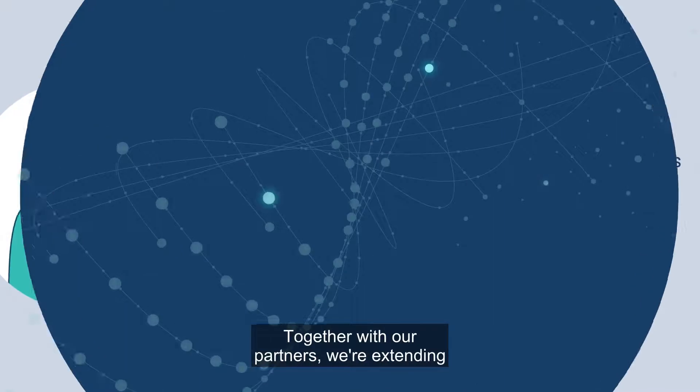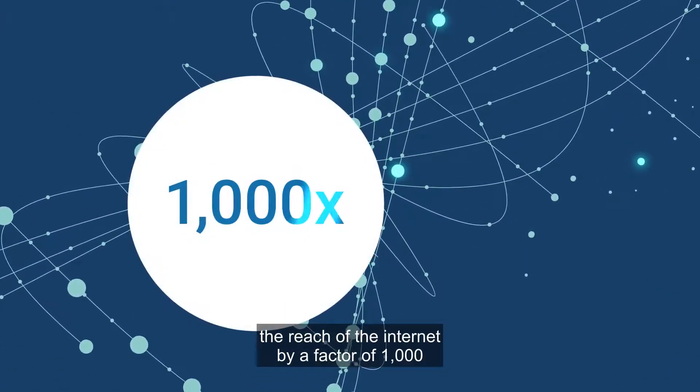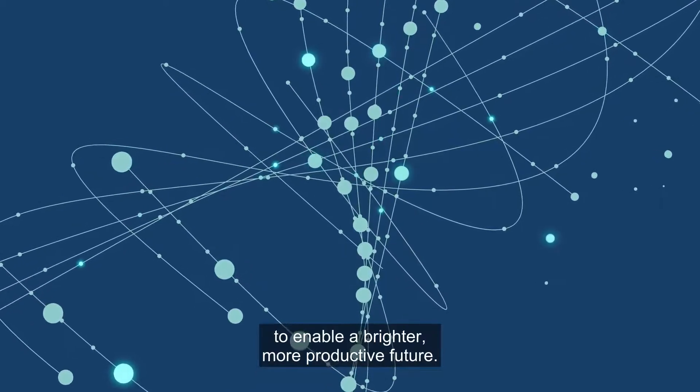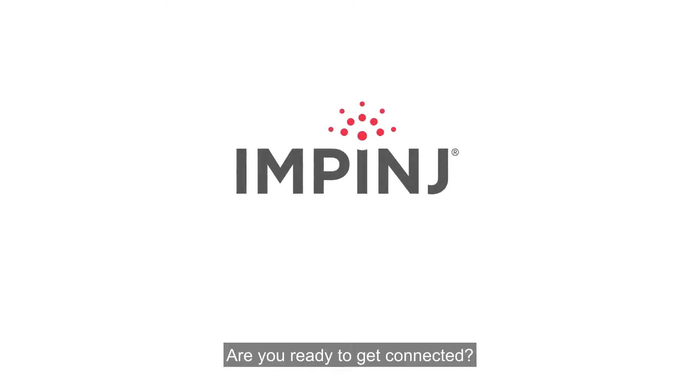Together with our partners, we're extending the reach of the Internet by a factor of 1,000 to enable a brighter, more productive future. Are you ready to get connected?